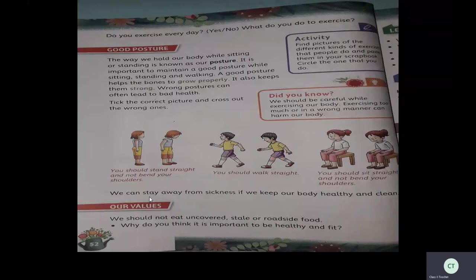Now some pictures are given — take the correct picture and cross out the wrong ones. In the first picture, you should stand straight and not bend your shoulders. The front girl is bending her shoulders — that is wrong. The girl behind is standing straight — that is correct. In the next picture, two boys are walking: the first is walking straight and the second is bending — that is wrong. In the last picture, two girls are sitting — one straight, one bending her shoulders, which is wrong. We should sit straight.